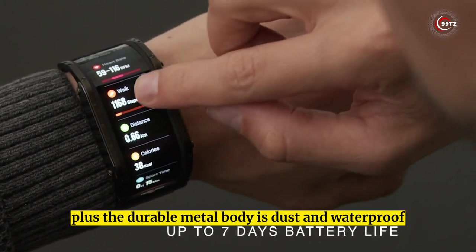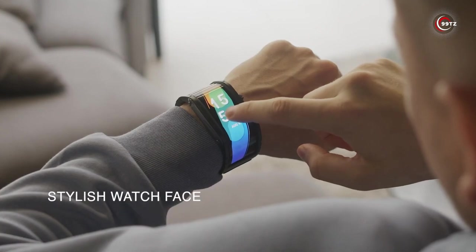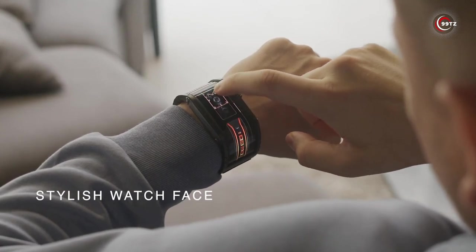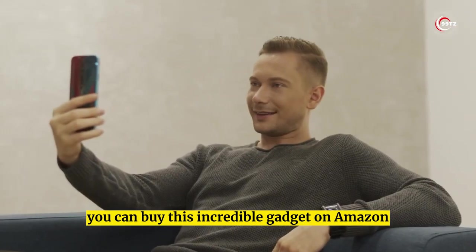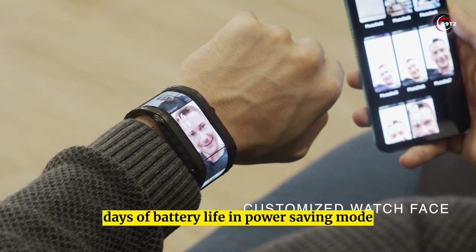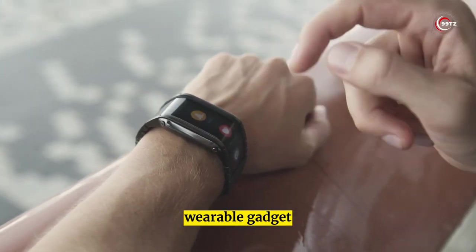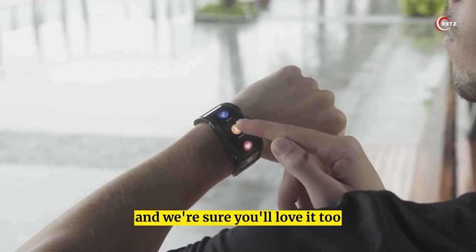The durable metal body is dust and waterproof, making it perfect for any adventure. Best of all, you can buy this incredible gadget on Amazon and enjoy up to 7 days of battery life in power-saving mode. People are raving about this smart wearable gadget, and we're sure you'll love it too.